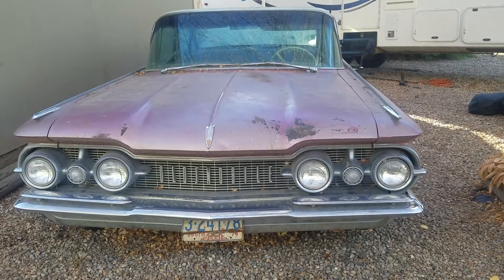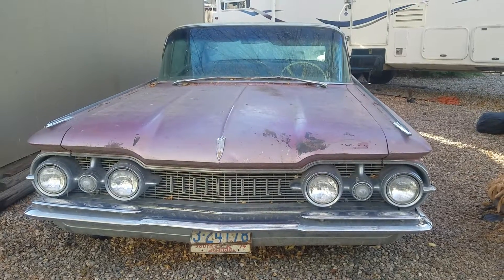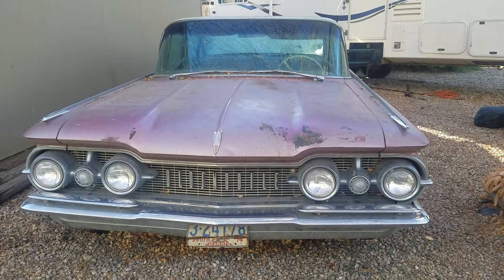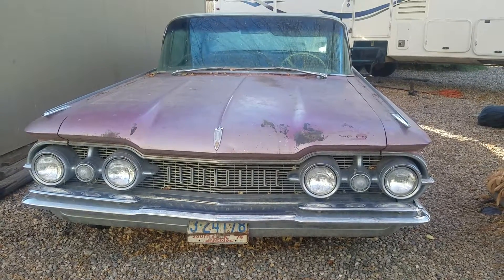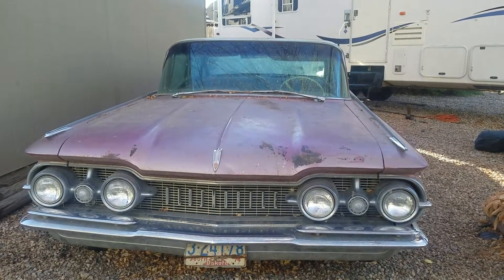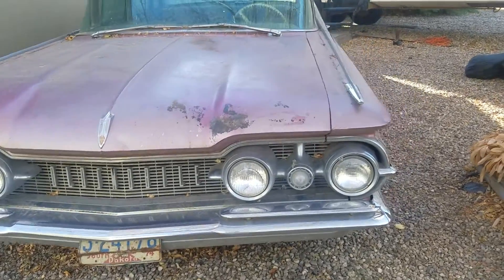This is a video of my dad's '59 Olds 98. It sat in his garage for 30 years. It was last started in 1984, last licensed in 1974. I've had the car sitting here for 12 years with a tarp over it all that time. I'm just going to give you a quick overlook.